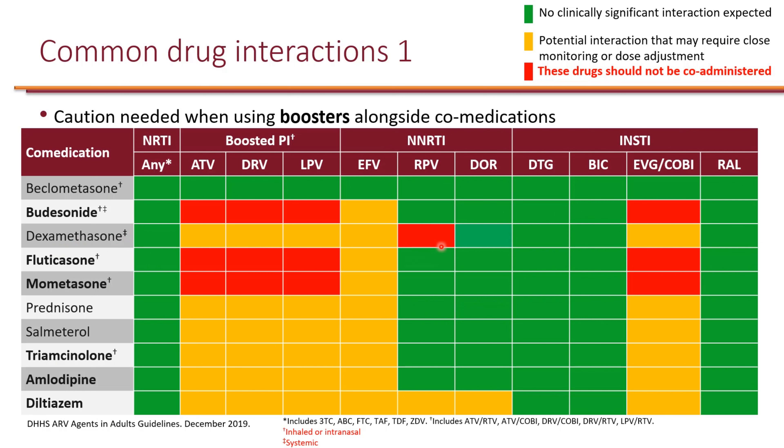The interaction with dexamethasone is significant with rilpivirine, so it actually should be avoided with rilpivirine. Fluticasone is available as inhaled and intranasal, and both routes are actually contraindicated with boosted PI or boosted Elvitegravir. Mometasone as well is available as intranasal or inhaled and both routes are contraindicated with cobicistat and with boosted protease inhibitors. Prednisone is systemic and it does interact but it's not contraindicated with boosted regimens and efavirenz. Anything in yellow potentially interacts but is not contraindicated, whereas the red boxes are contraindicated and should be avoided, and green means no significant interactions.